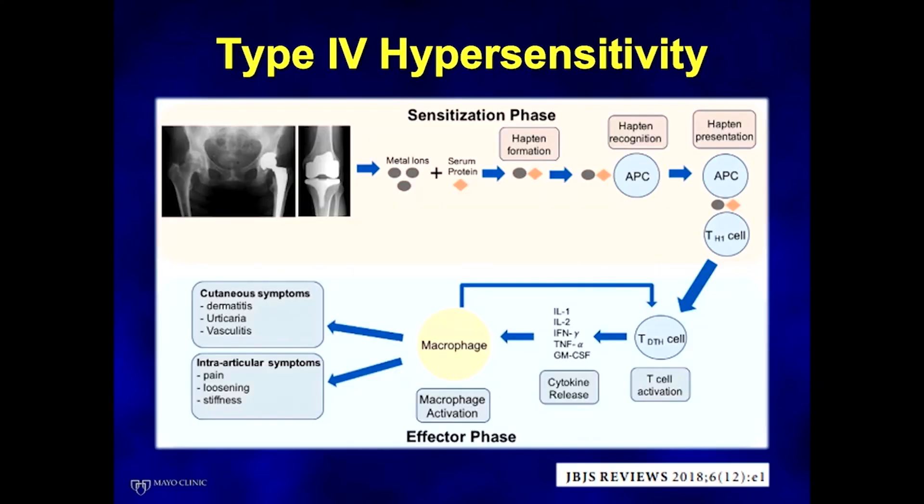For type 4 hypersensitivity, this has been well outlined in a review article by Jonathan Vidorczyk, which has a nice flowchart of how this process happens. It starts with metal ions coming from orthopedic implants. These bind with a serum protein to make a hapten. Antigen-presenting cells then present those to T-helper cells, initiating an inflammatory response through cytokine release, macrophage activation, and destruction with the various symptoms noted.